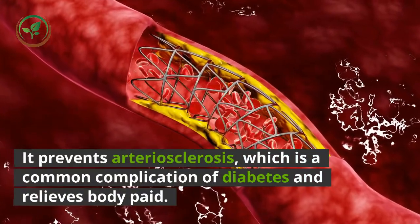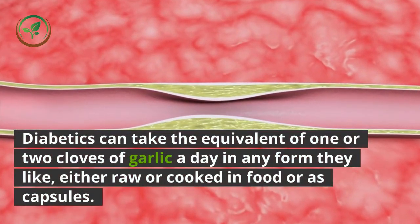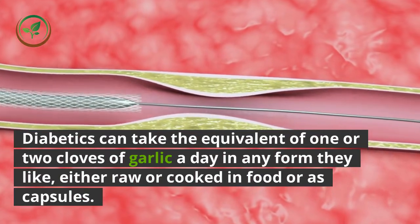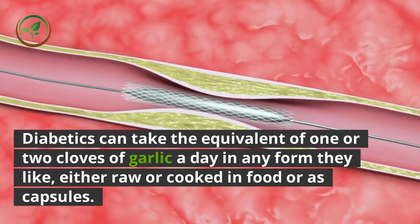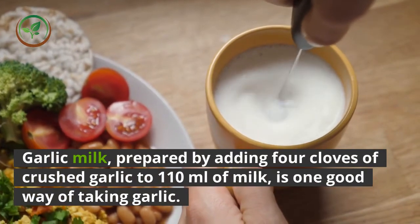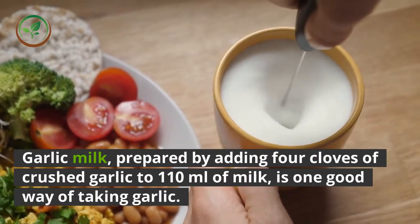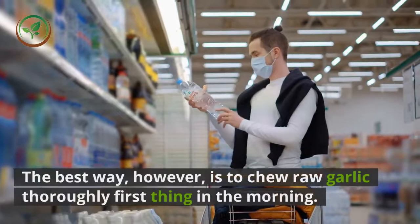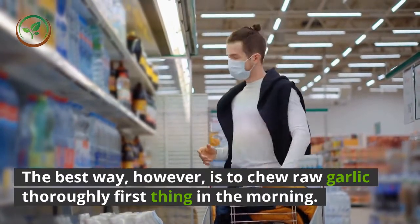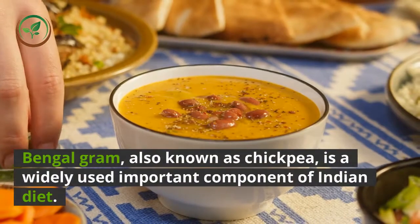Garlic has other benefits for diabetes besides lowering blood sugar. It prevents arteriosclerosis, which is a common complication of diabetes, and relieves body pain. Diabetics can take the equivalent of one or two cloves of garlic a day in any form they like, either raw or cooked in food or as capsules. Garlic milk, prepared by adding four cloves of crushed garlic to 110 milliliters of milk, is one good way. The best way, however, is to chew raw garlic thoroughly first thing in the morning.